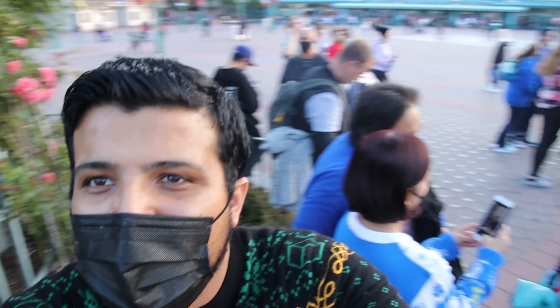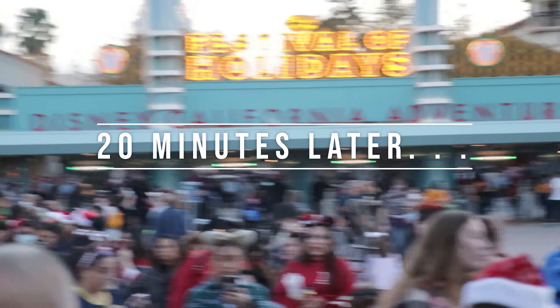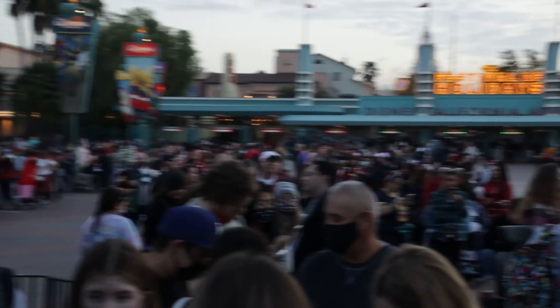We are here in line for the Disney Christmas Merry Nights. We got here just in time — the line is not that long. There are people, but it's not too bad. You can see behind us people are still lining up. The event is opening at five o'clock, but they said they should open it by 4:30. Right now it's 4:15, just about to hit sunset.